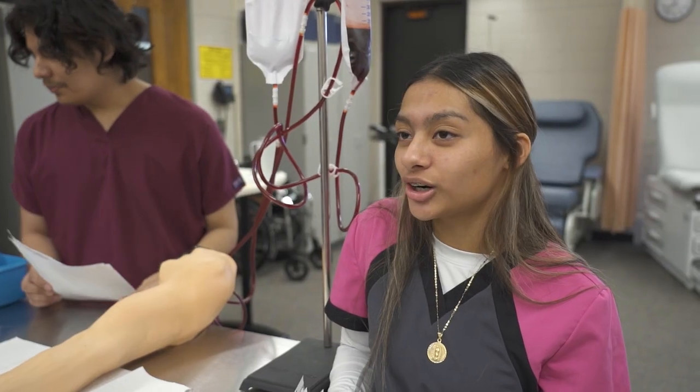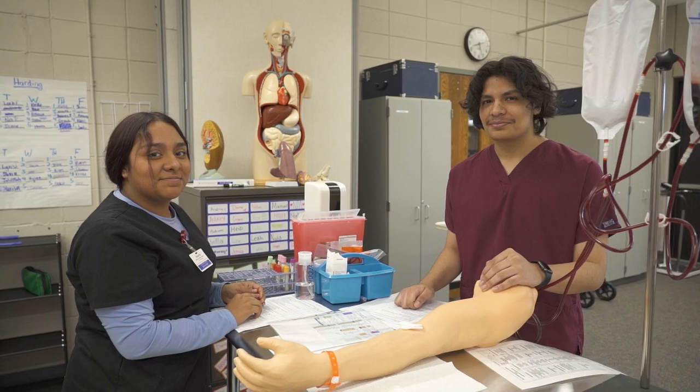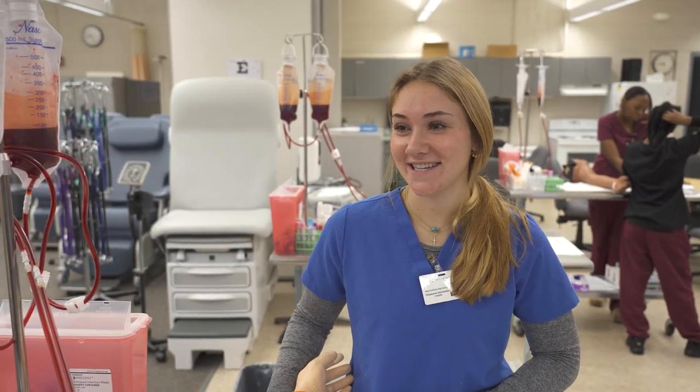I want to become an occupational therapist. I want to join the army and become a nurse. I want to be a cardiovascular sonographer. My future starts here at Keck Career Tech Center.